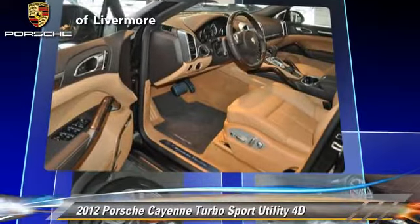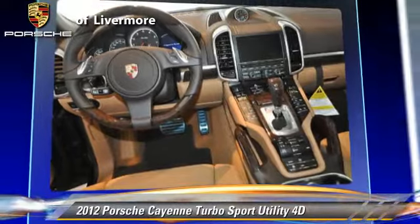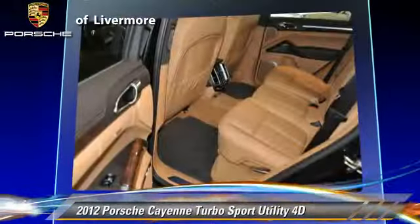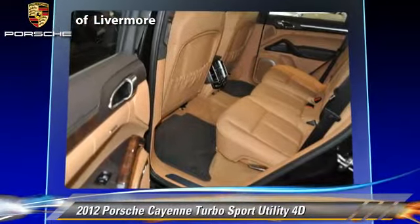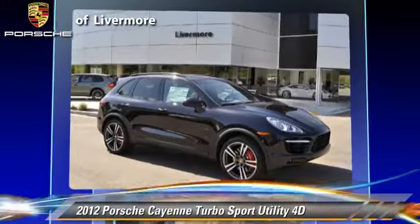This Porsche features Hill Start Assist, premium package, tilt wheel, and all-wheel drive. Safety features include front and rear side airbags, stability control, and four-wheel ABS.